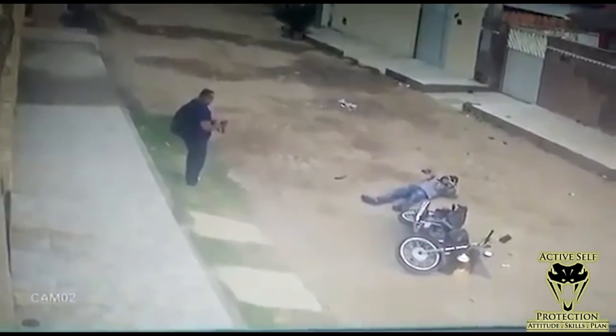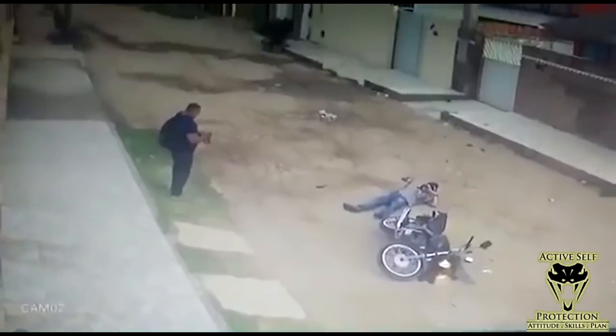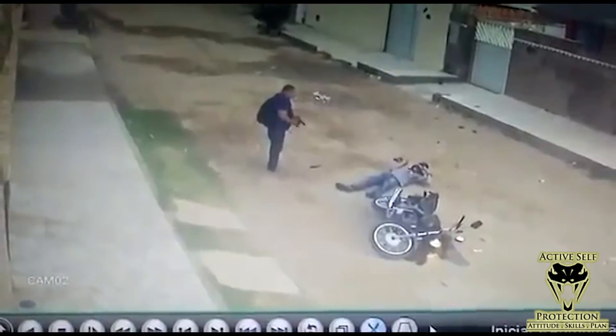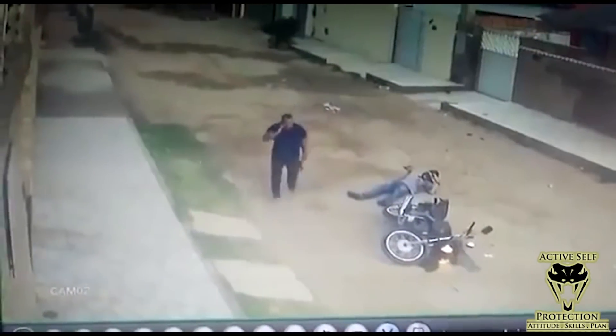He gets his gun and holster sorted out — it looks like a crap holster to me — gets on his phone, takes follow-up actions, and secures the bad guy's gun. He is in stable condition last I saw. This one ends with the good guy doing okay. He did handle his business and we wish him a full recovery.